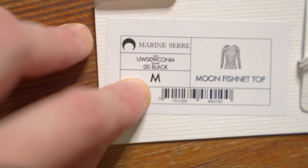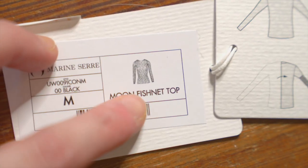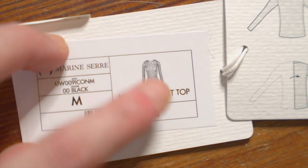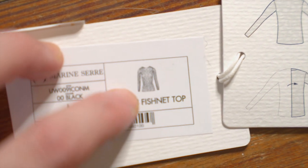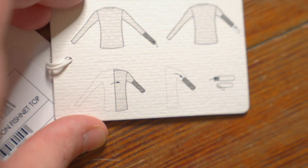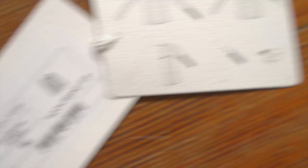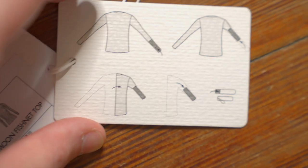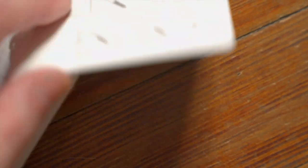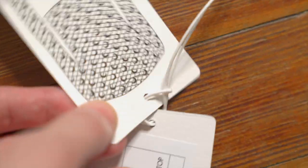We've got this wireframe design in the top left, the logo and logo print, then our model number and color — in this case black — our size which is medium. We get the model name in all caps: 'Moon Fish Net Top,' and an outline of the piece. There's one other piece of cardstock that tells you how to unroll the piece from inside the tube — I guess so it doesn't get tangled up.